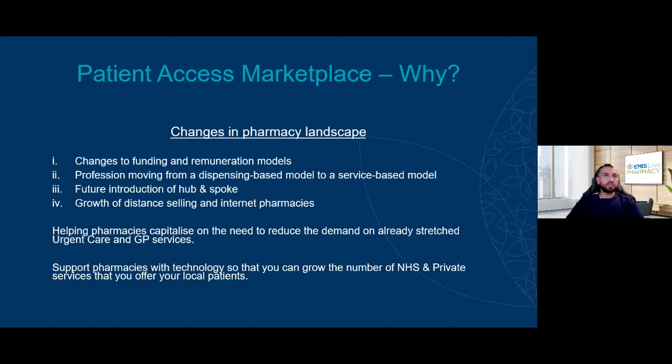We really wanted to help pharmacies capitalize on this opportunity and reduce demand on already stretched urgent care and GP services. I find it extremely difficult to get a GP appointment when I need to. Supporting pharmacies with technology so you can grow the number of services you offer efficiently, market those to patients effectively, and make sure they can book easily without having to call or email — they get a clean and efficient booking mechanism.